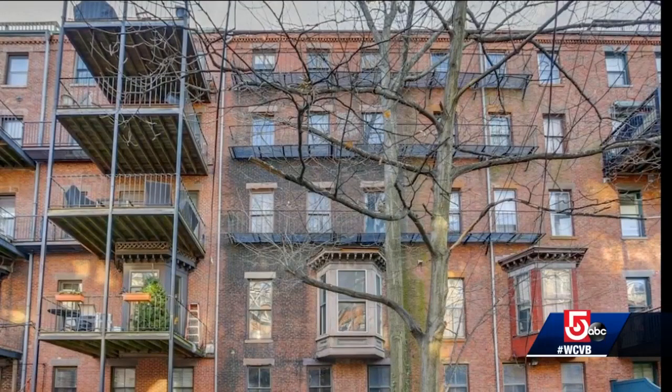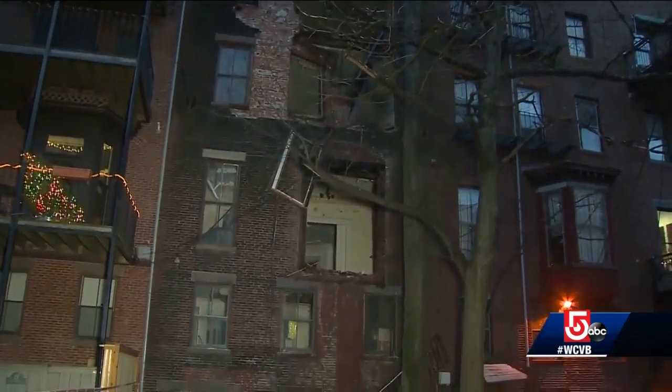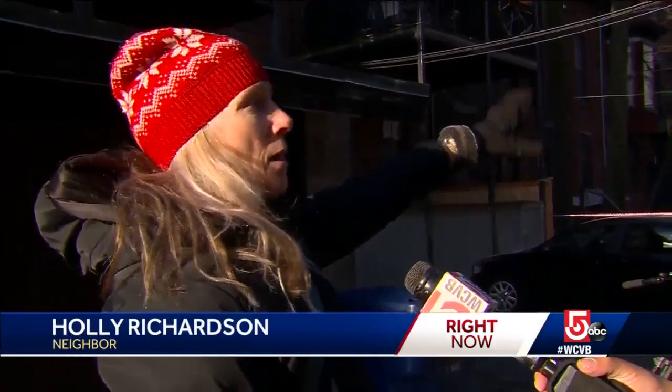Here's what the back wall of this five story brownstone used to look like, and here's what it looks like now after partially collapsing in the middle of the night. 'I heard it and I was like, initially you think it's just restaurant trash closing up at the end of the night, but then it was just a cascade of bricks.'